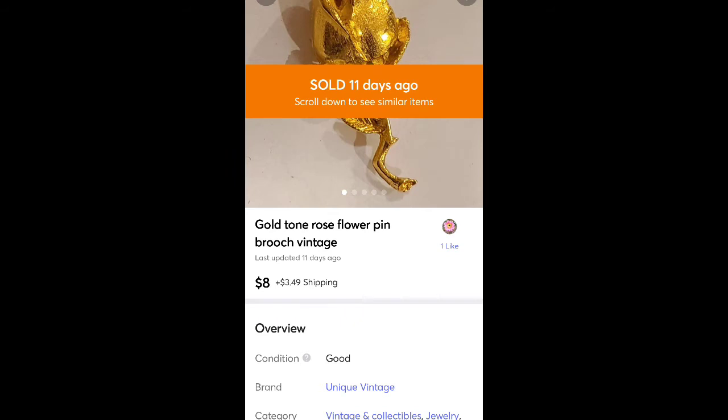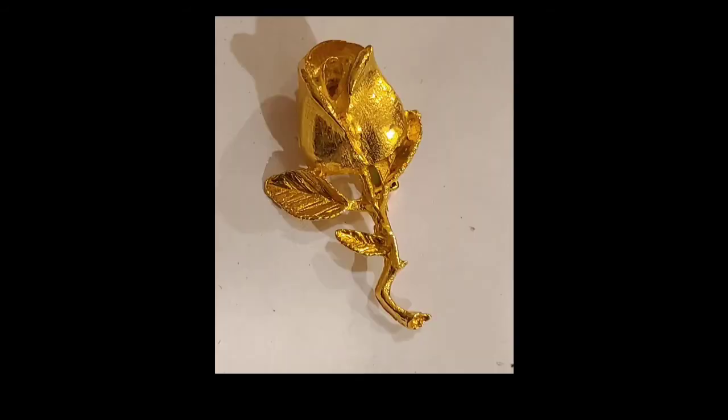This is another Goodwill Blue Box item — a gold tone rose flower pin brooch vintage piece. It sold for $8 plus shipping. It was really pretty. It did take maybe a month or two to sell, like most of the jewelry seems to do. But it sold.